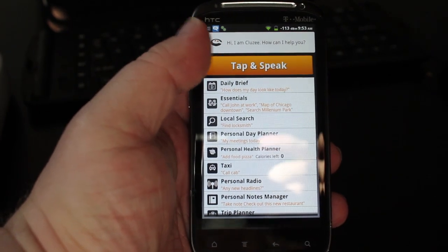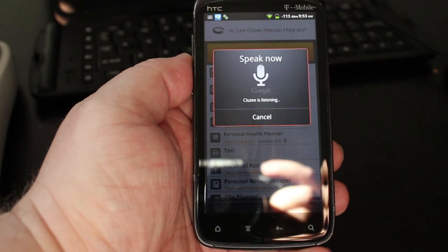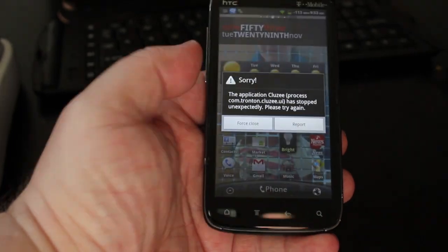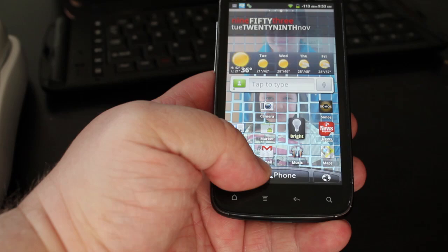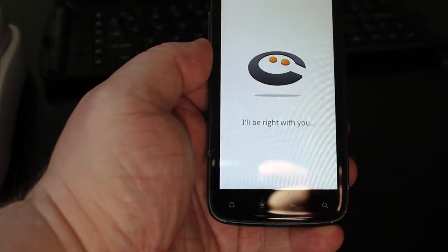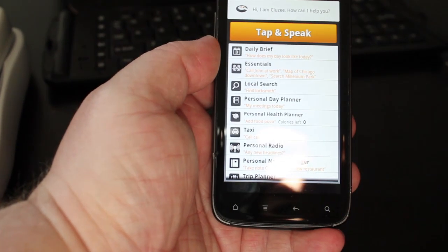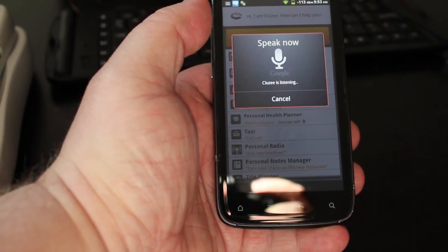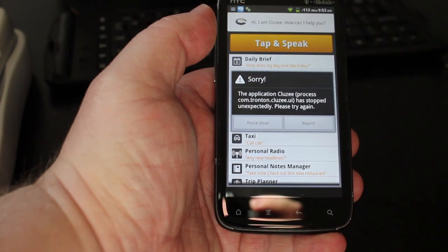Let's do one for another private one — finding all email from a contact, let's see how it handles that. Find all email from Aaron Kasten. Force close. Let's try that again. I kind of feel like I'm on hold with a real assistant. Find all email from Aaron Kasten. Force close. It doesn't like that command.